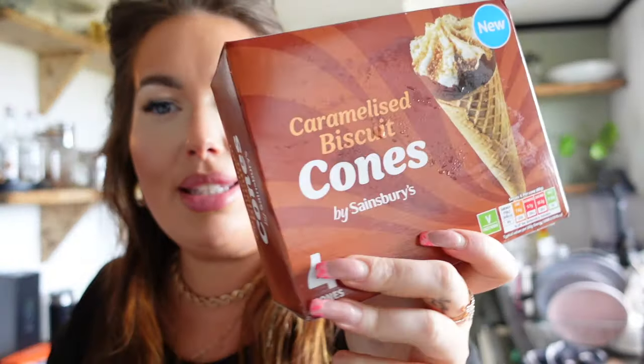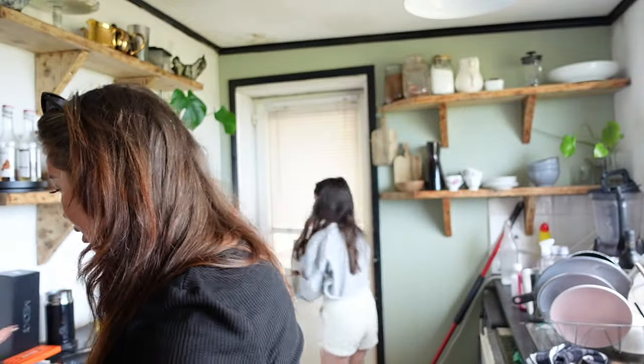Starting off with the ice cream so I can get them in the freezer. We've got some caramelised biscuit cones and some millionaire shortbread cones — that's for the kids and Ross. Going in the freezer.